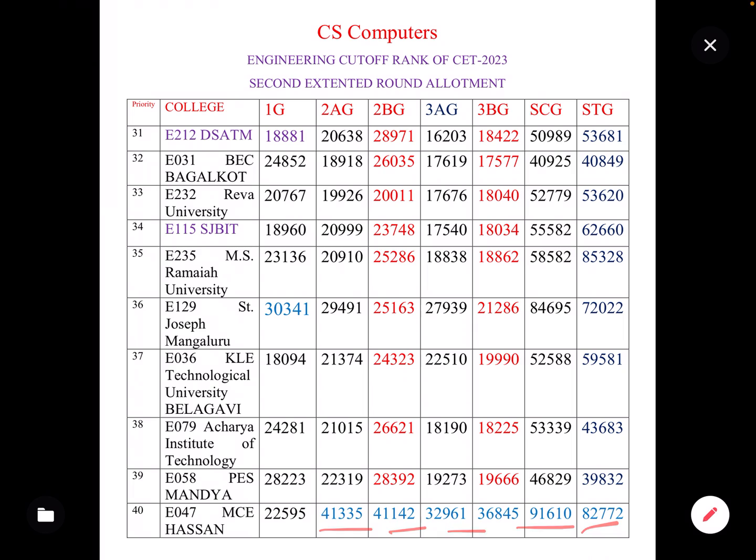So this is the summary of the top 40 colleges with different category cut-offs for Computer Science. Thank you.